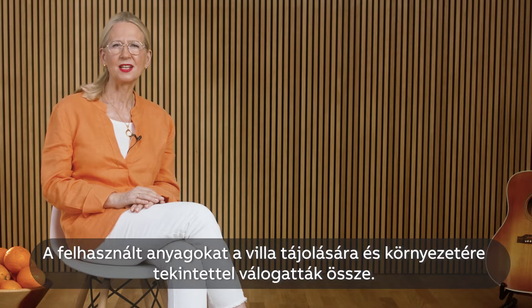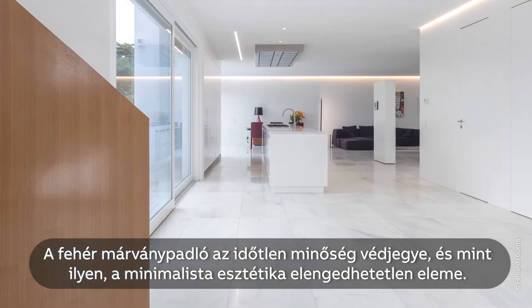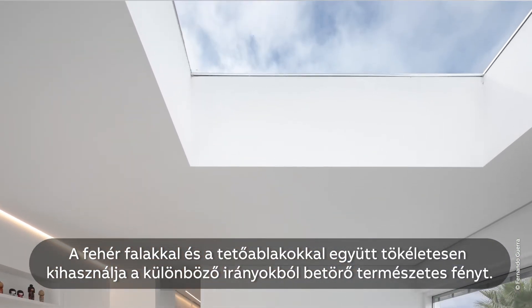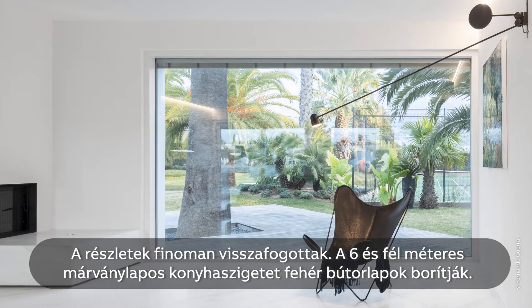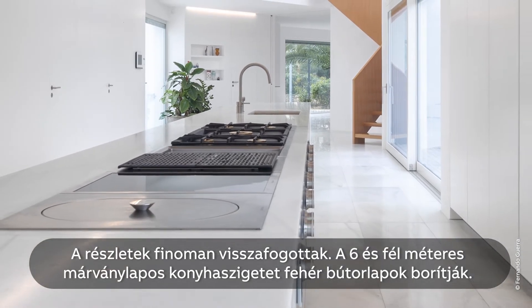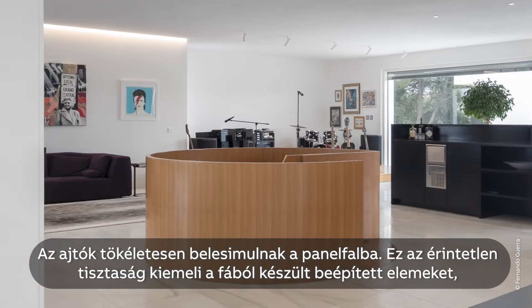Materials were selected with close attention to the villa's position and surroundings. White marble floors give lasting quality and are essential to the minimalist aesthetic. Together with the white walls and multiple skylights, they also make full use of natural light, which floods in at every angle. Details are carefully restrained. There is a 6.5-metre marble kitchen island that can hide behind white panels. All the doors are built seamlessly into panel walls.